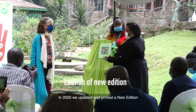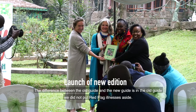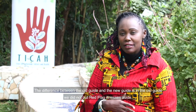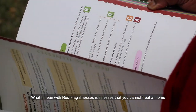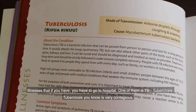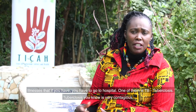In 2020, we updated and printed a new edition. The difference between the old guide and the new guide is that the old guide did not put red flag illnesses aside. The new guide now has red flag illnesses set apart. What I mean by red flag is the illnesses that you cannot treat at home — illnesses that if you have, you have to go to a health sector. One of them is TB, tuberculosis, which is very contagious.